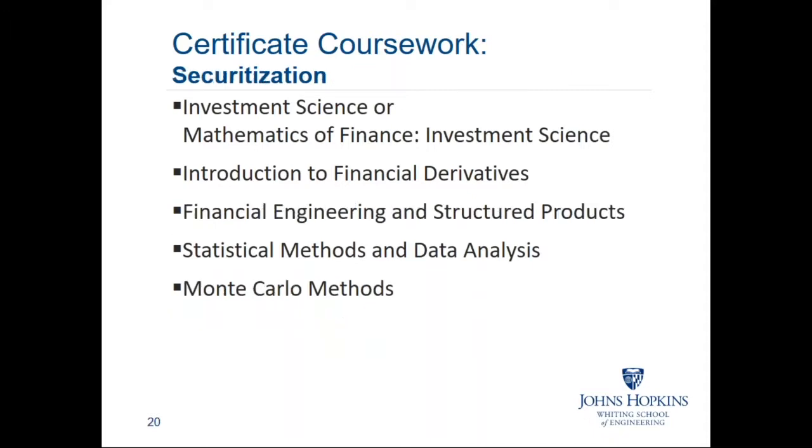The third certificate is in securitization. I started out on Wall Street in a structuring group at Prudential Securities, part of the Prudential Insurance Company. This certificate shares the first two courses with the other certificates, but also includes the securitization course, the statistical methods course, and big data especially as it relates to modeling collateral for various transactions. The Monte Carlo approach is very important for analyzing these path-dependent structures.